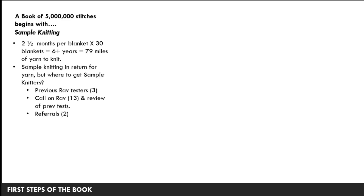A book of five million stitches begins with sample knitting. Looking at my own rate of production — I only knit in the evenings and it takes me about two and a half to three months to knit a blanket — with 30 blankets that would be over six years optimistically. I only had 14 months until the manuscript was due, and that was going to be 79 miles of yarn. So I decided to have sample knitters. Because these were large items requiring a lot of quality yarn, I thought I could find sample knitters willing to work in return for the yarn and a complimentary copy of the book.